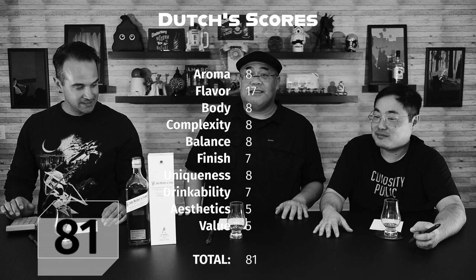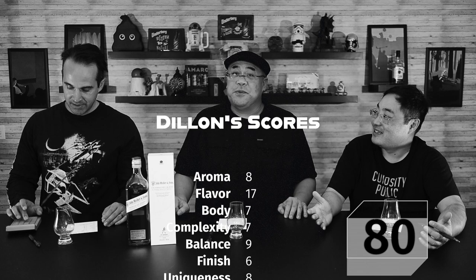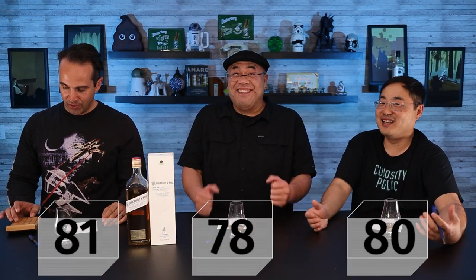Dutch gave it an 81. I ended up at a 78. And I gave it an 80. The official Curiosity Public score for the John Walker 200th Anniversary is a 79 — that's a very high silver. For those keeping score, it is a 79.6, but we round down because we want to make this the hardest spirits competition on the face of the planet.